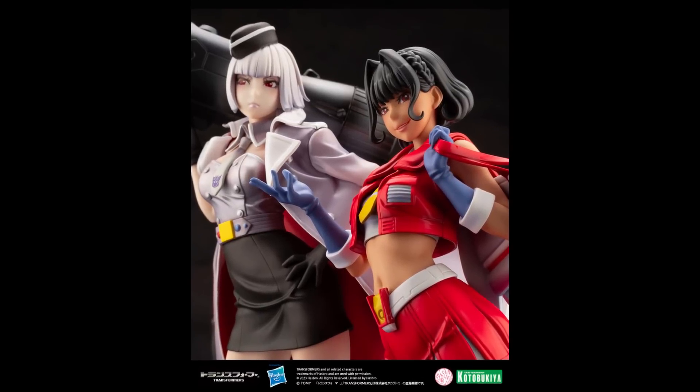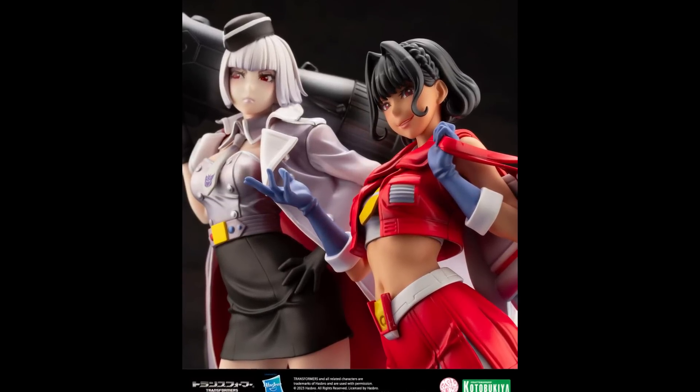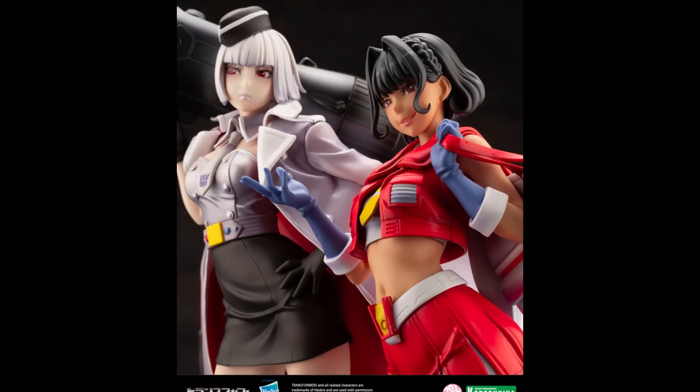We're also able to see paint masters for the Transformers Bushido line — Starscream and Megatron. This is Kotobukiya, and they look pretty cool. If you've been picking them all up, you might be looking forward to the next iteration.